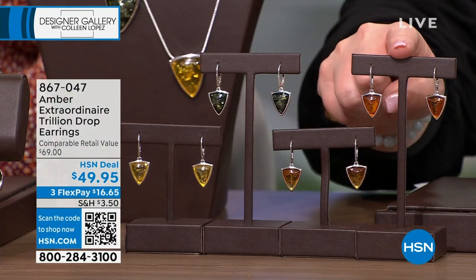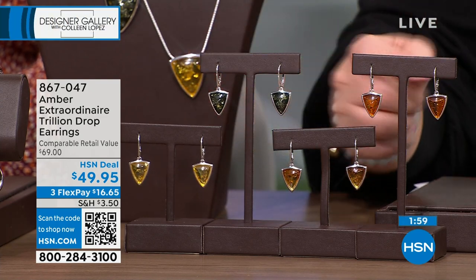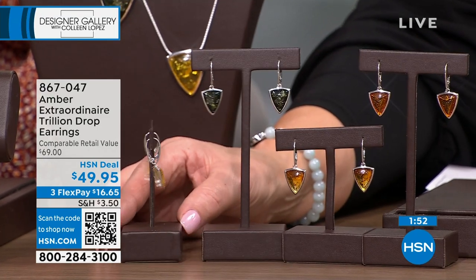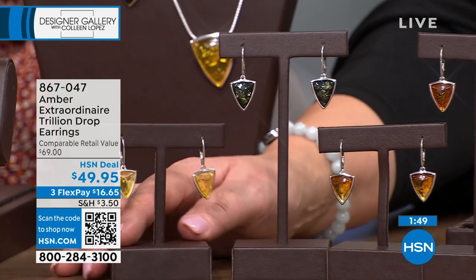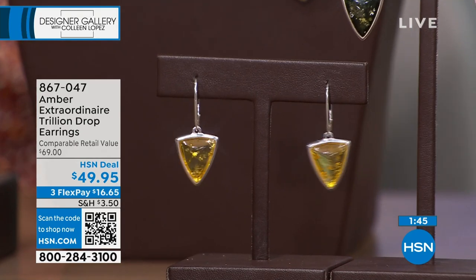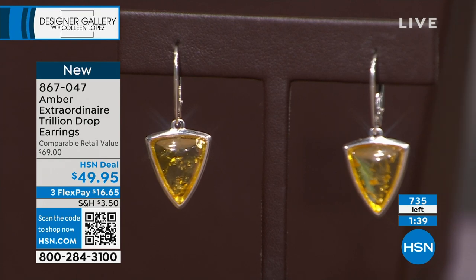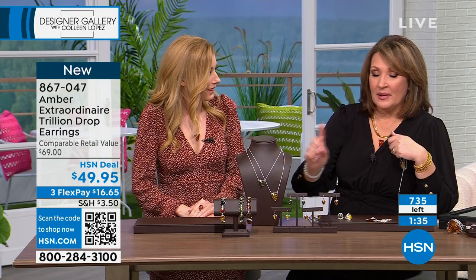That beautiful triangular shape with the same attention to detail — these are lever backs, very secure. I have to get these for my mother; she would love these. She only wears lever backs. They're the best — you can be dancing, they won't go anywhere. Mom, if you're watching, do not order this — I'm getting you this. She will love it. Let me know what color when I call you tomorrow. My mom has beautiful brown eyes and warm skin — this would look so fabulous on her.